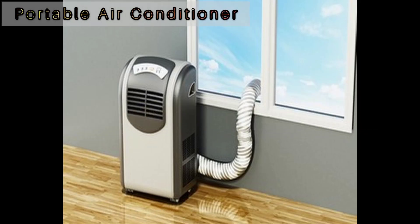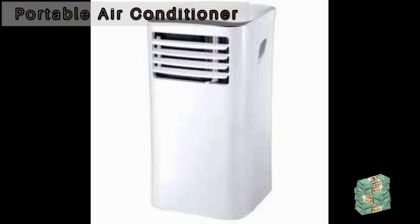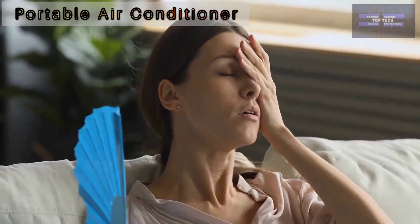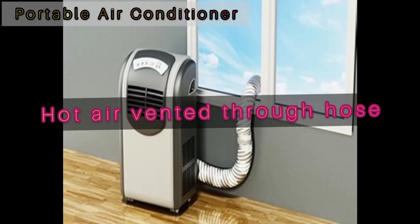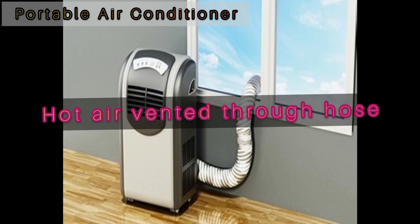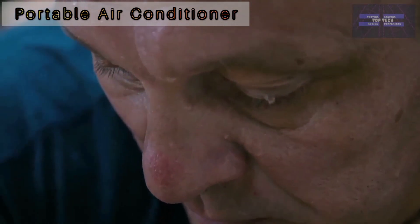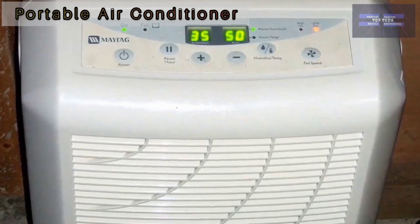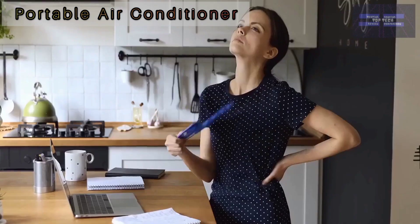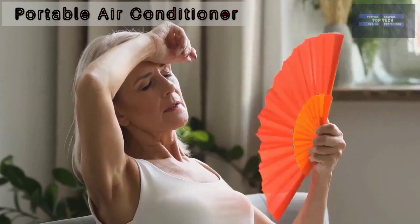Portable air conditioners tend to be less expensive than split unit air conditioning systems, which cost about 380 pounds. They are a practical method to cool your home without needing to install anything permanently, which means you can move the unit between rooms. Hot air is vented out through a hose via an open window, and it can be unplugged and stored at the end of the season. The most costly models can double as dehumidifiers, electric heaters, or air purifiers.